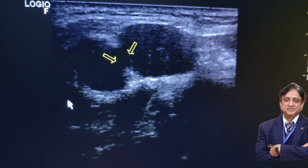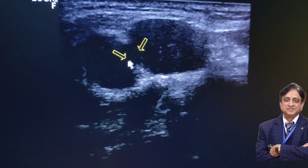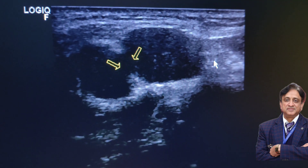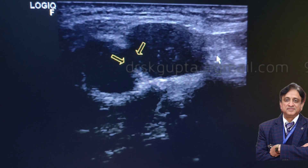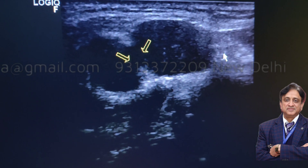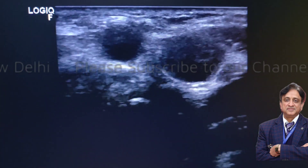Here you can see that there are 2 lymph nodes in the neck and these lymph nodes are communicating with each other — they are called matted lymph nodes. When the lymph nodes are caseated inside, they form a cavity and the cavity reaches the surface, and the surrounding lymph nodes join each other.